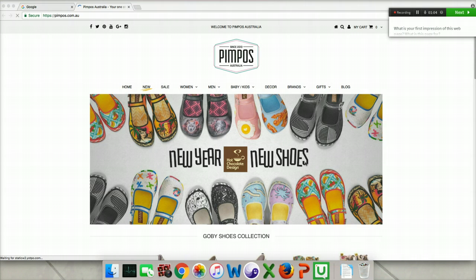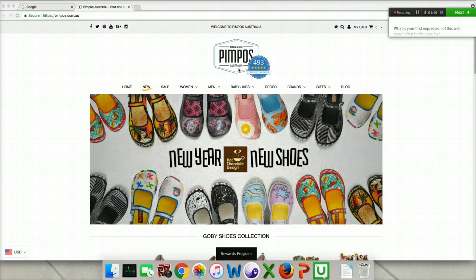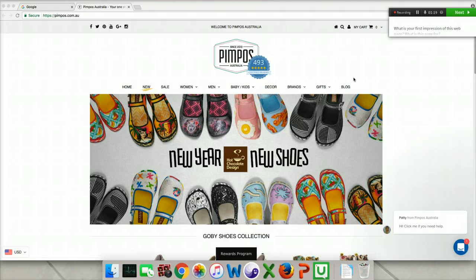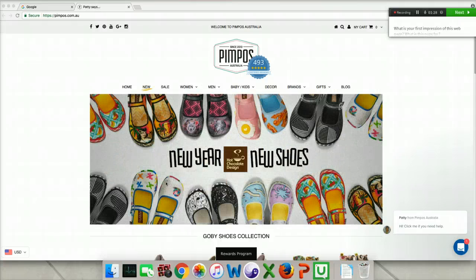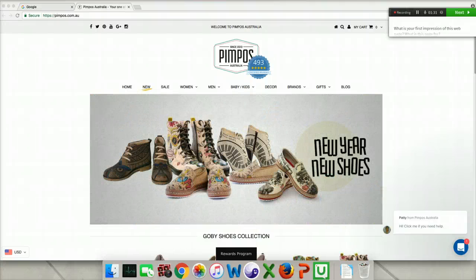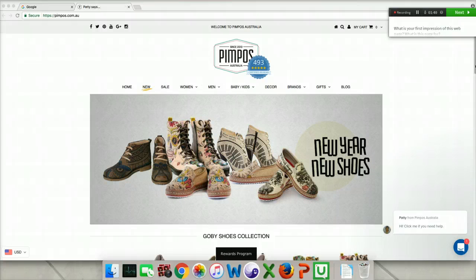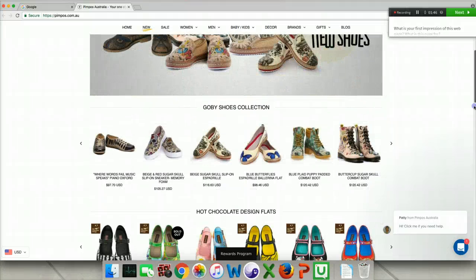Just from the URL, I know it's an Australian company, and I see the name also here — Pimpos Australia. From the images that are changing here, my first impression of the website is that it is an e-commerce site that sells shoes, probably. My initial impression was that they were children's shoes, but the second image with the larger sizes and the heels suggests they also sell adults' shoes, and everything looks like it's women's shoes. I'm going to scroll down a little.